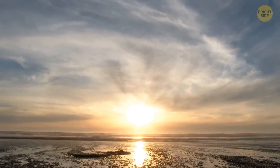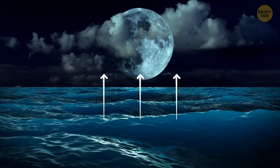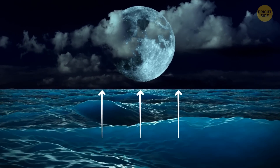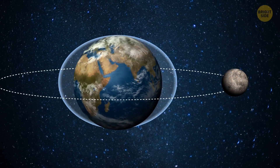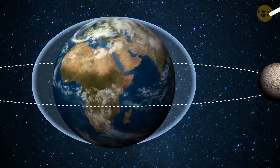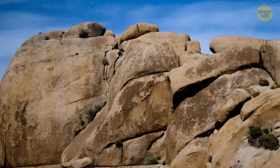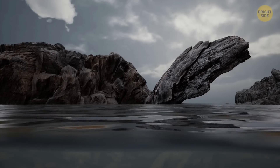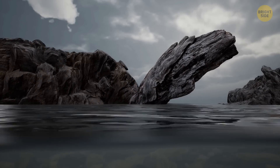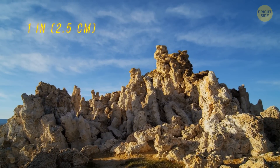The Moon, along with the Sun, causes tides in the oceans and seas on Earth. The satellite's gravitational pull creates something called the tidal force. It makes the water bulge out on the sides that are closest to the Moon and farthest from the satellite — these bulges are what we know as high tides. But what not so many people know is that the Moon also causes rocks to rise and fall, just like it does with water. Earth's solid surface moves by an inch or so with each tide.